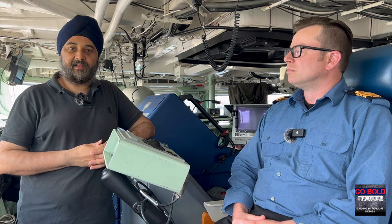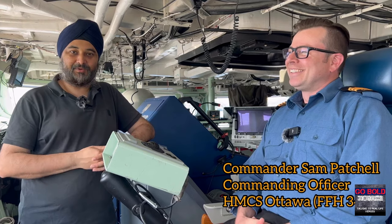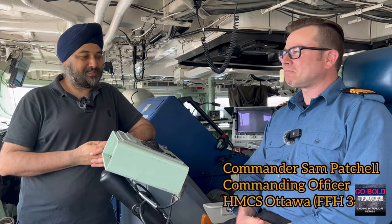Welcome to Go Bold. I'm on board the bridge of HMCS Ottawa, one of Canada's 12 Halifax-class surface combatant warships. I'm joined with Commander Sam Patchell, who's been a previous guest on Go Bold. Commander, thank you so much for joining me again today.